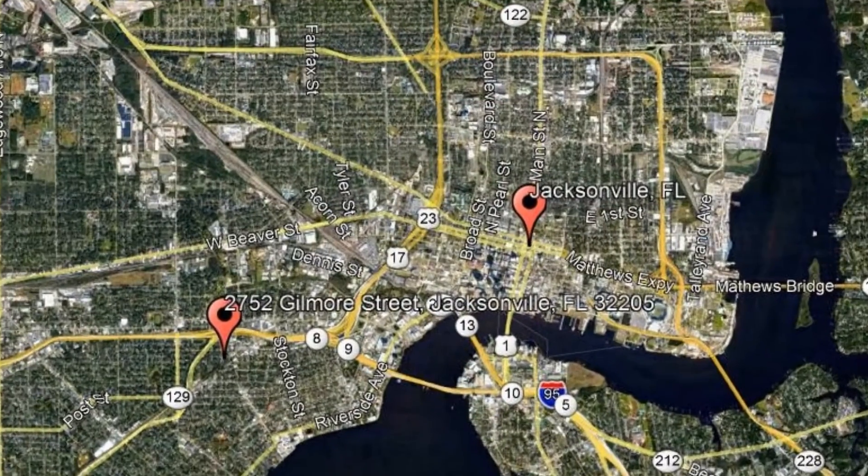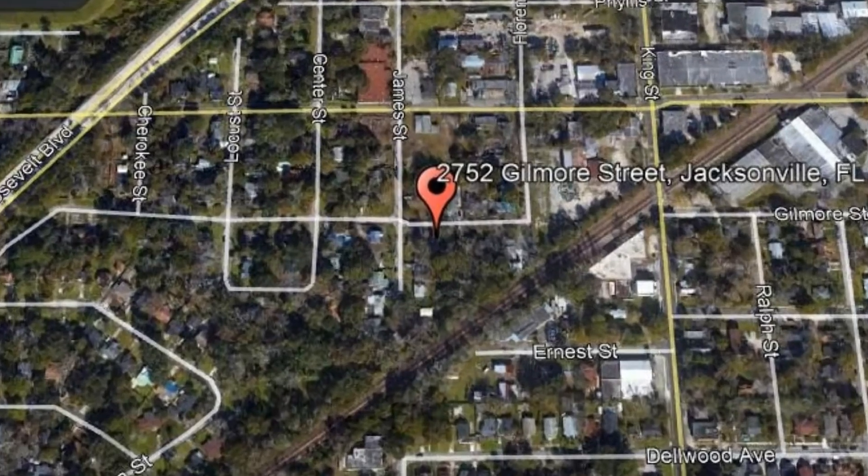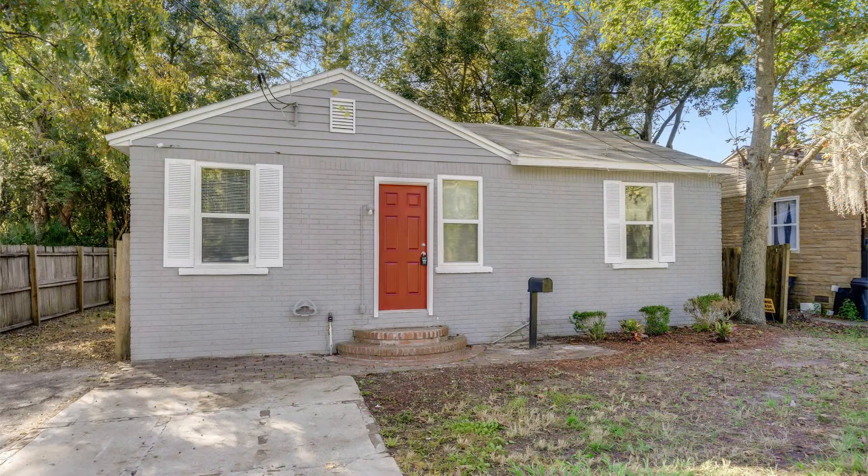Here are photos of an available rental property. Make it yours today. 2752 Gilmore Street, Jacksonville, FL.